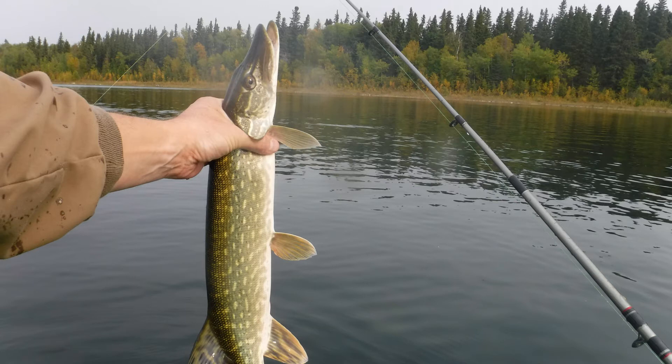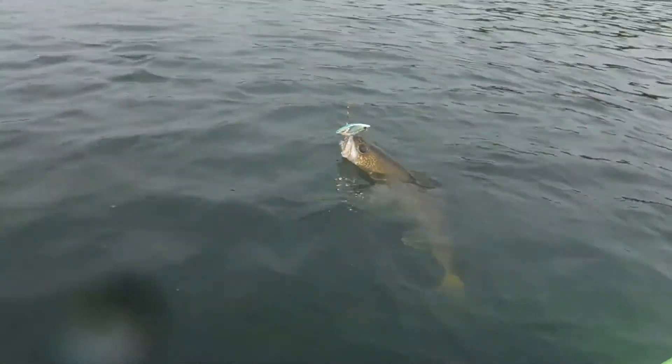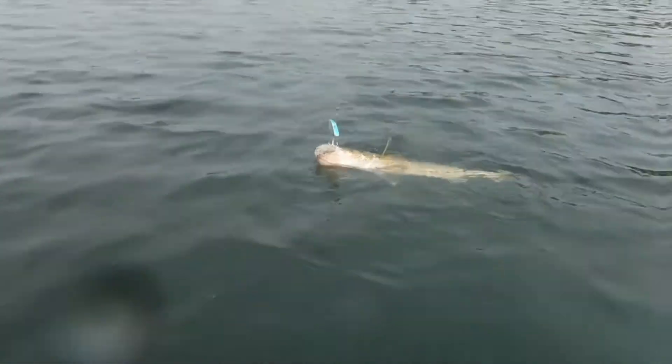I managed to land six pike and they were about two pounds each. The elusive Jake caught two pike, and I managed to boat three walleyes. This is the biggest walleye that I caught — it was about three pounds.